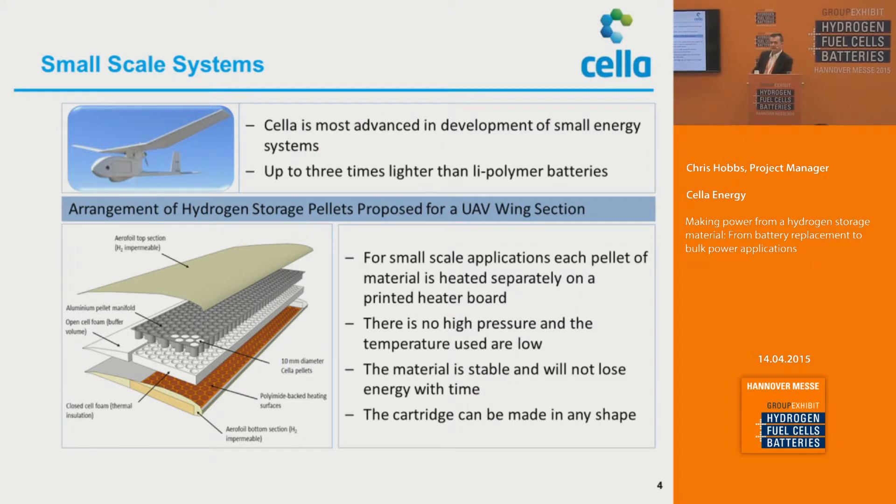Each pellet releases its hydrogen. The hydrogen is then used to drive a fuel cell. When that hydrogen is becoming expended, the next pellet is actually initiated, and so on and so forth. The material is stable — it will not lose its capability with time. The cartridges can be made to any shape, and here we've shown it being made into the form of an aerofoil.